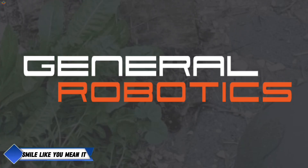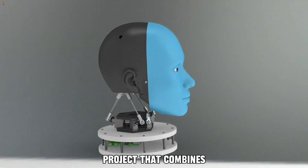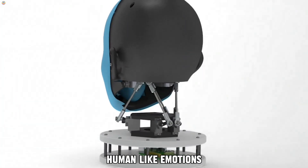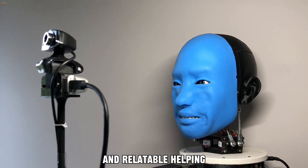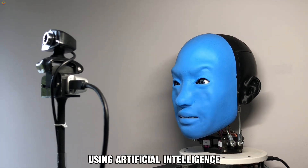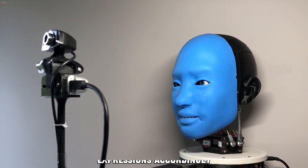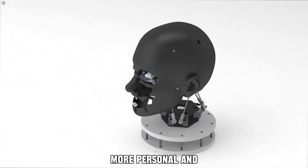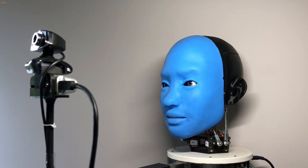Smile Like You Mean It by General Robotics Lab is an exciting project that combines advanced robotics with emotional intelligence to create robots capable of expressing human-like emotions. The primary goal is to teach robots how to smile in a way that feels genuine and relatable, helping them better connect with people. Using artificial intelligence and facial recognition, the robot is designed to understand human emotions and adjust its expressions accordingly, changing its facial expressions in real time to make interactions feel more personal and engaging. This technology is especially useful in fields like customer service, healthcare, and entertainment, where social interaction and empathy play a huge role.